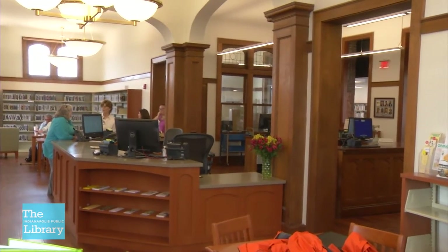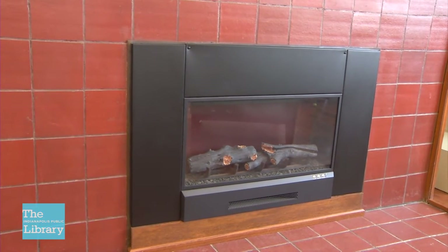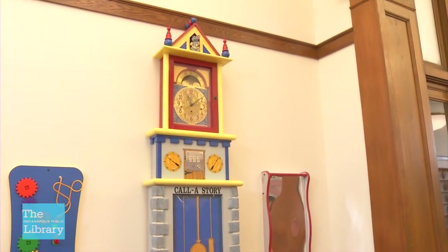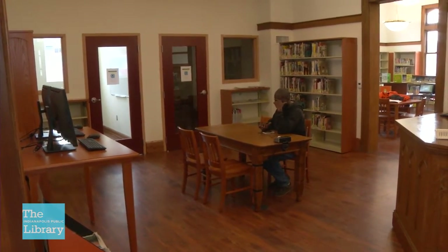We've been able to reuse a lot of the woodwork. The fireplaces are electric now, but they still have the ambiance of being a fireplace. The windows, the lighting, the light fixtures, the leaded glass — we've been able to maintain all of that. It adds to the heritage of the neighborhood and gives everybody in the community a way to remember where they went to the library when they were a kid, and it helps root people in their heritage. So that's enjoyable to see people actually appreciate that.